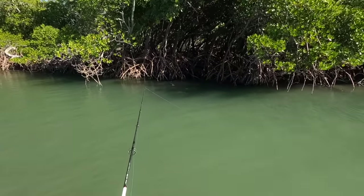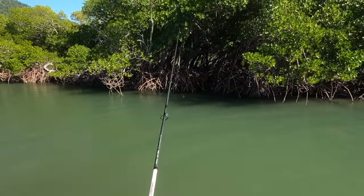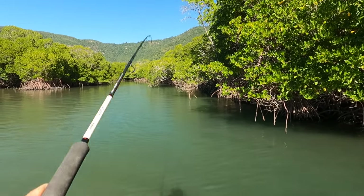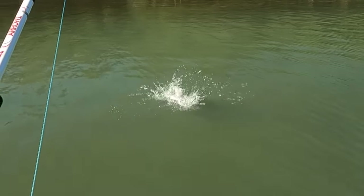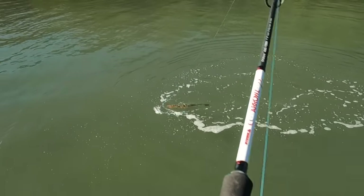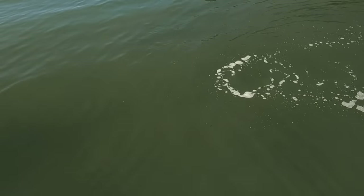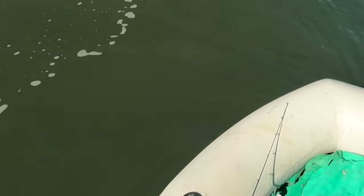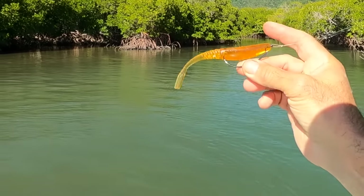One more go in there and then we'll go somewhere else. That wind is really blowing the boat around. Got him — that was a very gentle take. It's a flathead! A nice flathead — oh, I dropped him. Sand flathead. Must have been right near the bottom. He would have thought that's a tasty prawn.